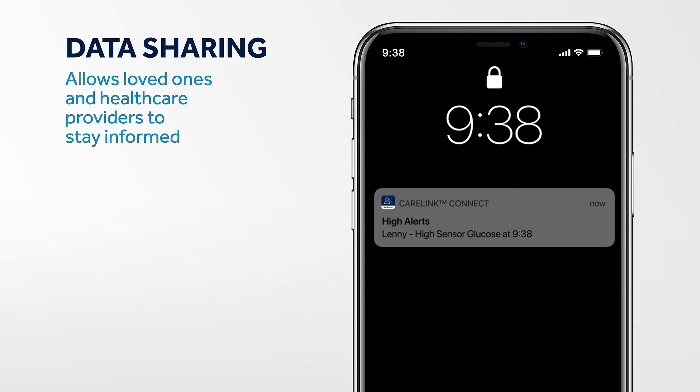If you choose, your data can be shared with five care partners. This makes it easier for your family, friends, and health care team to provide you with the support you need.